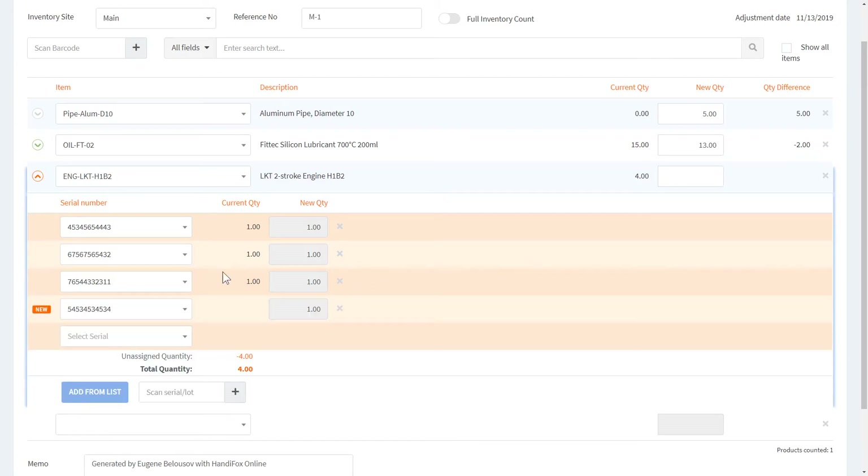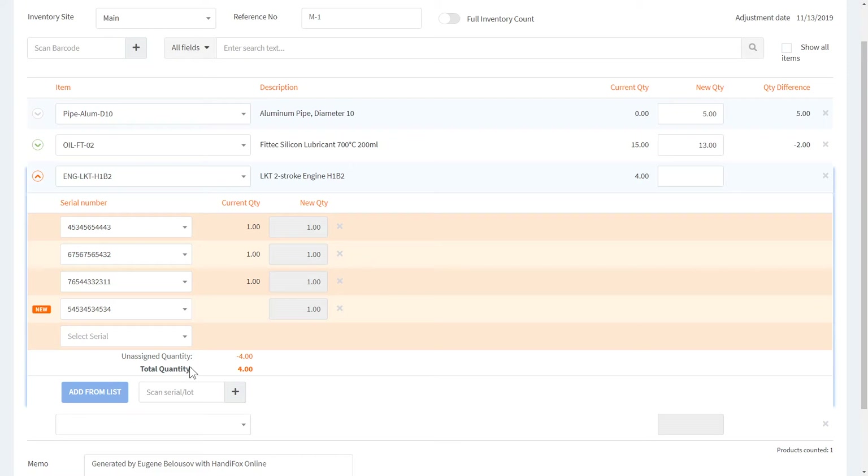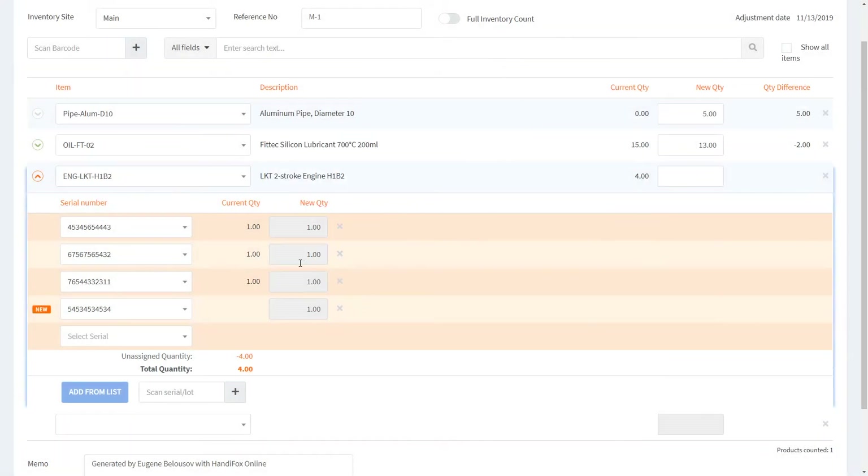If you need to add a lot of serial or lot numbers at once, you can use the Add from List button and mark a large number of them to add all at once. In this example, I'm missing one serial number I thought I had, but instead I'm adding a brand new serial number, so the total quantity is not changing.